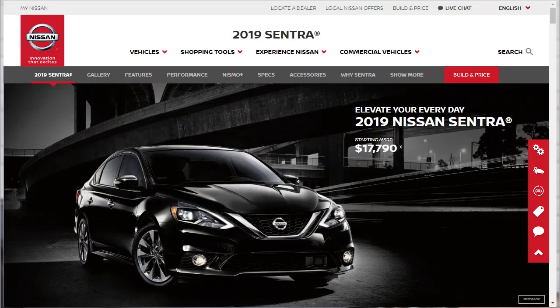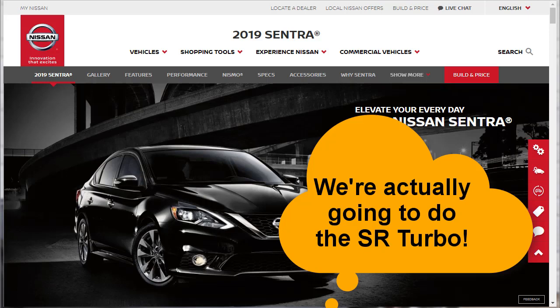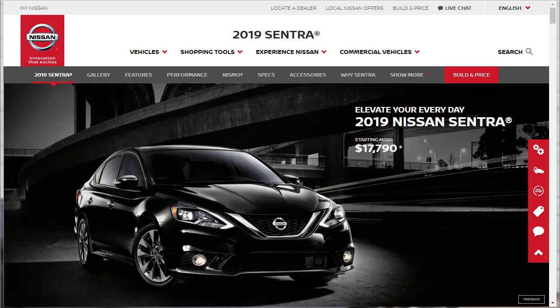Hi, welcome, thanks for joining me. On this episode of Build Your Own, we're going to build price and option the 2019 Nissan Sentra SL. Before we do, however, I just want to remind you that if you find this build and price review helpful, informative, or entertaining, please like, share, and subscribe to my channel.